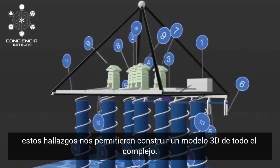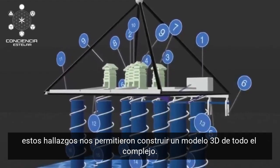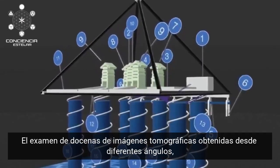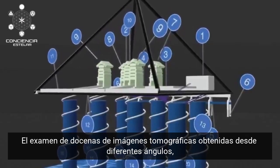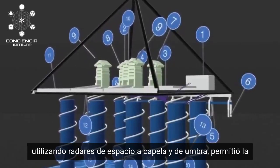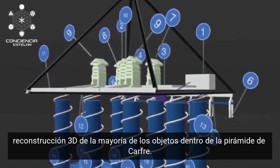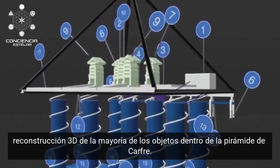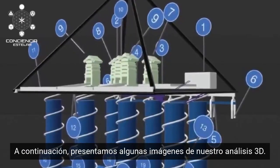A brief summary: these findings allowed us to construct a 3D model of the entire complex. The examination of dozens of tomographical images obtained from different angles using Capella Space and Umbra radars enabled a 3D reconstruction of most of the objects inside the Pyramid of Khafre. Below, we present some images from our 3D analysis.